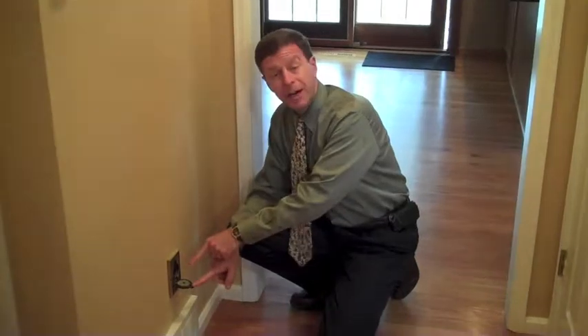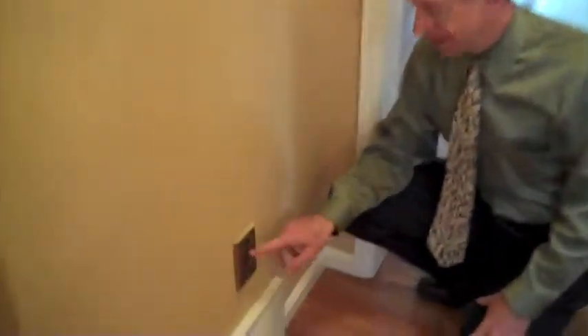Are you tired of lugging your vacuum around from floor to floor? In a big house like this, look what we've got here — central vacuum, right here.